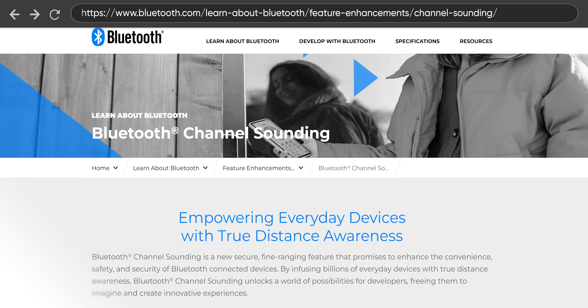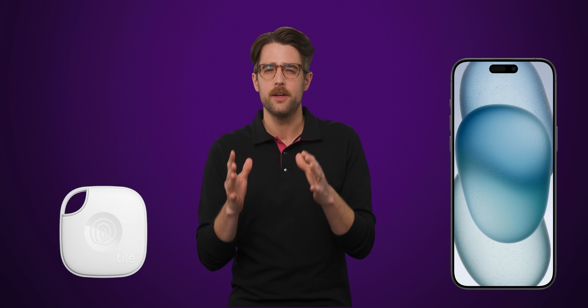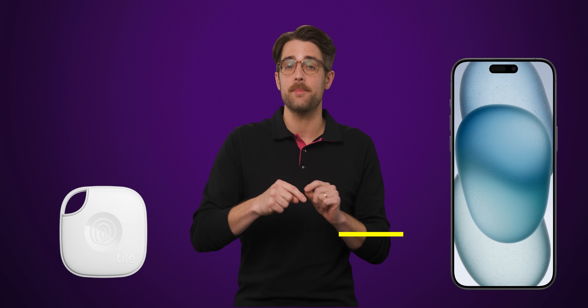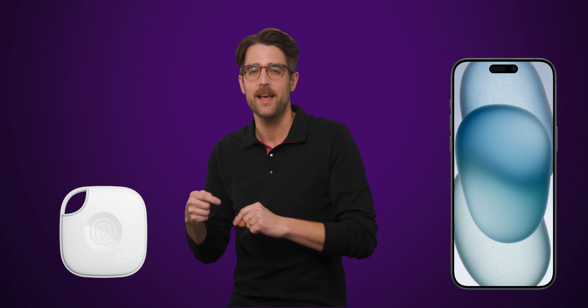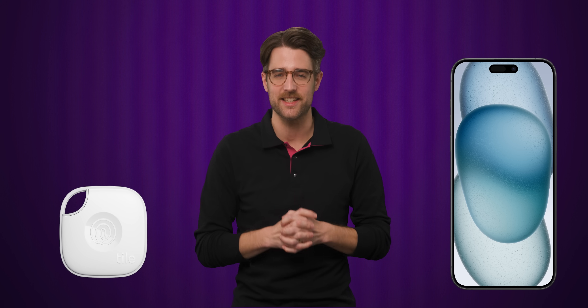Let's get right into it with a cool feature called channel sounding. Because Bluetooth is very commonly used to locate misplaced devices, channel sounding was implemented to make this process more accurate by using two new techniques. The first, called round trip time, notes the exact time a signal leaves one device, the time it arrives at the second device, and how long it takes to come back to the first device to help calculate the distance between them.